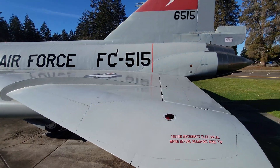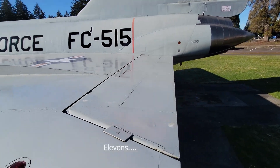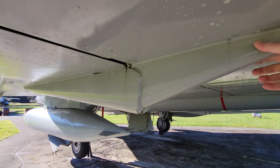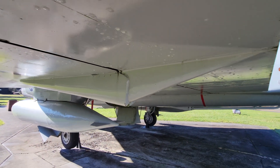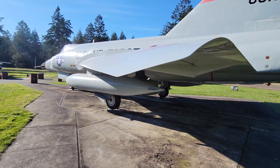Just a look here at the flapperons. Being able to have a thinner wing, they had to have a little fairing there to allow for the hydraulic mechanisms for it.